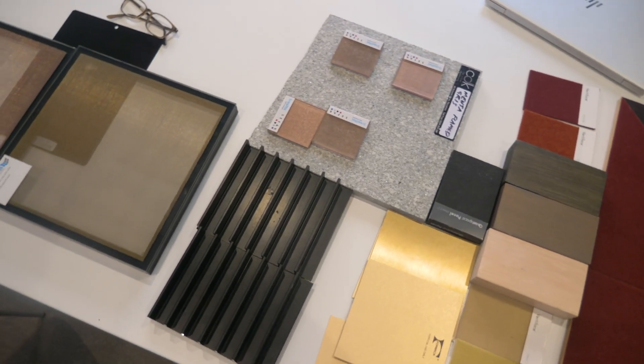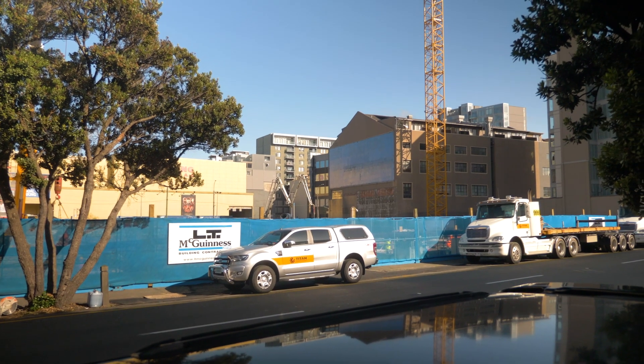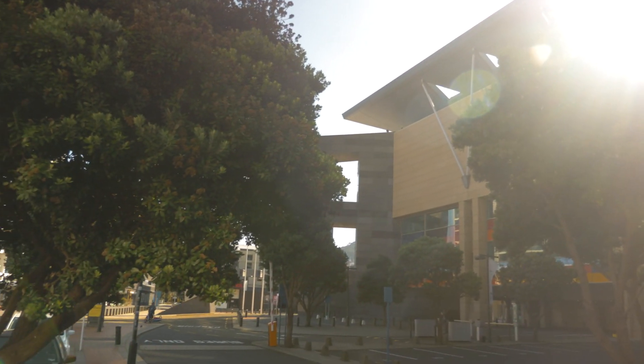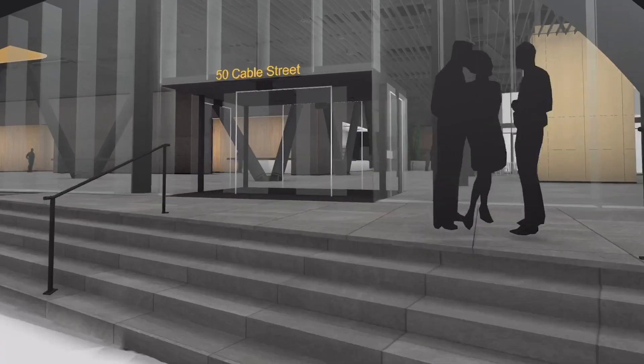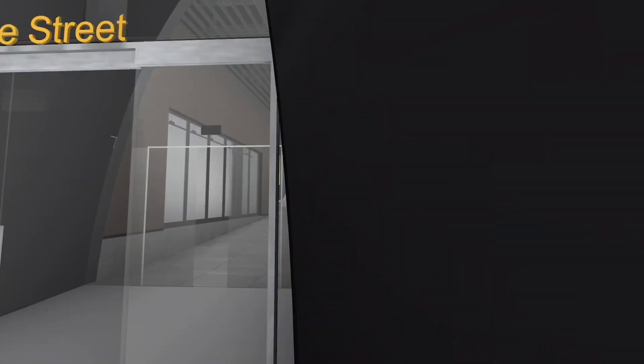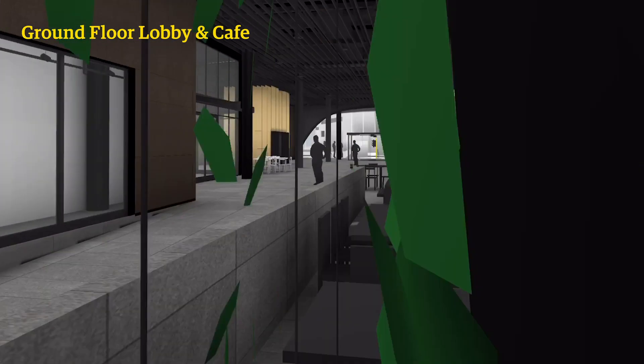This building has a very public ground floor relationship with both Wakefield and Cable streets, born about because it's on a very long street block about 200 metres in length. The current site has been used predominantly over its lifetime as a shortcut between Te Papa and Courtney Place. So we wanted to formalise that in the design of the new building — providing a genuine through-site link on the ground floor from both Cable and Wakefield streets, and within that space there is a public café that people will make a destination.